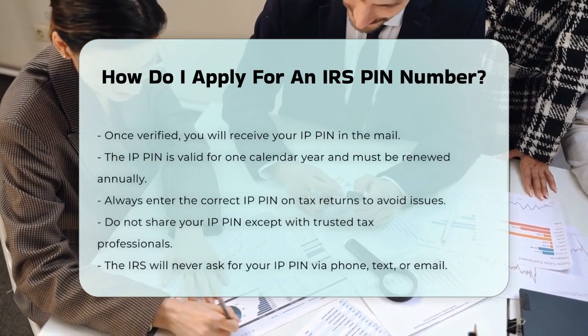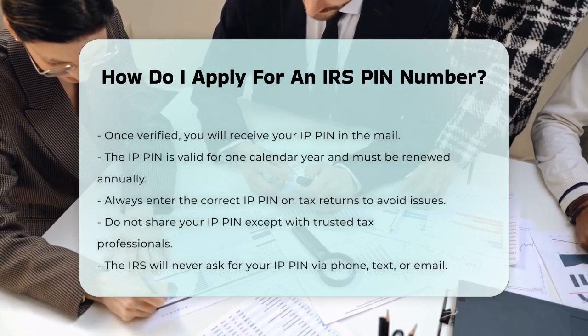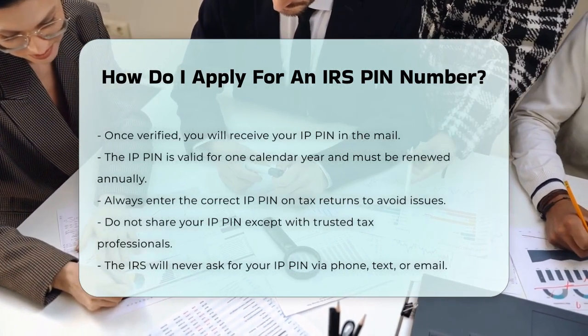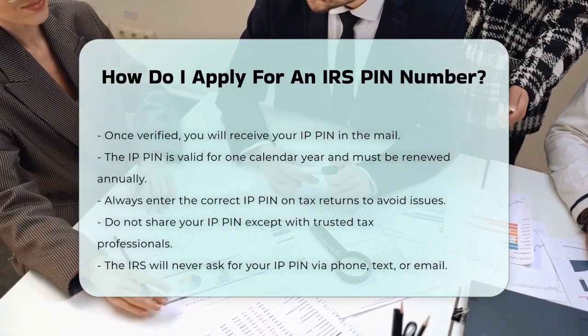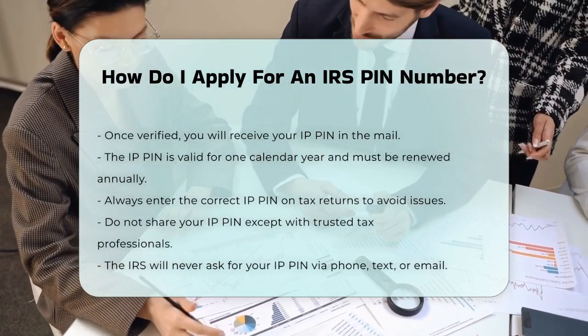It's important to note that the IP PIN is valid for one calendar year only, so you'll receive a new one each year in early January. Make sure to enter the correct IP PIN on both electronic and paper tax returns to avoid any rejections or delays.